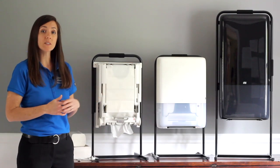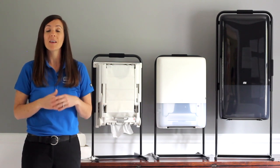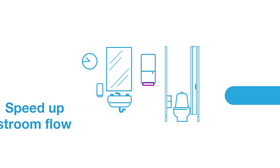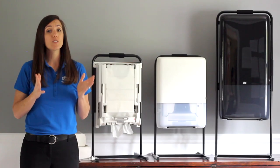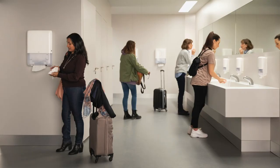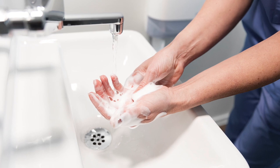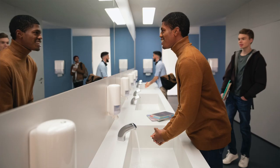With over-the-top dispensing, you get quick, smooth dispensing that takes three seconds and is faster than jet air dryers, moving people through your restroom in an efficient manner. And last, but certainly most important, by ensuring a towel is always available, you secure excellent hand hygiene, allowing your guests to have a positive experience 100% of the time.